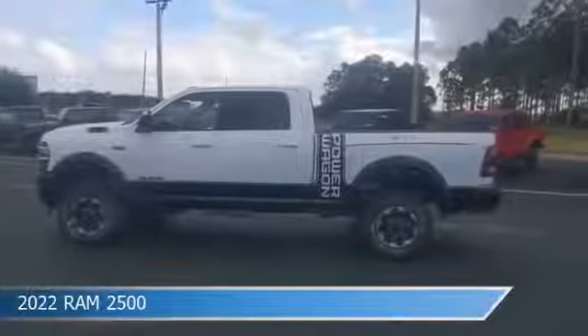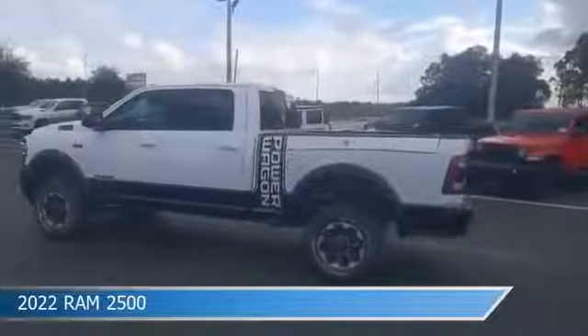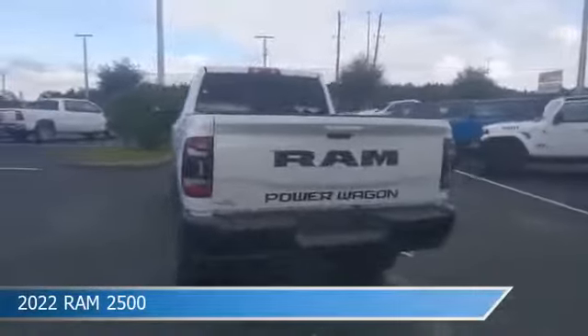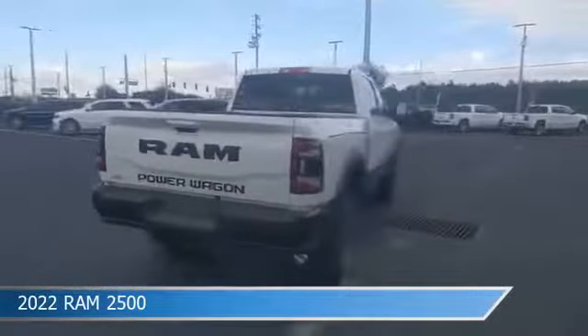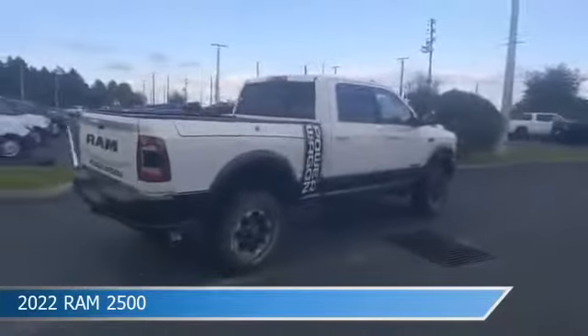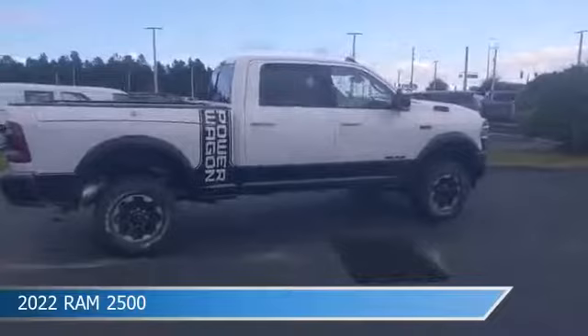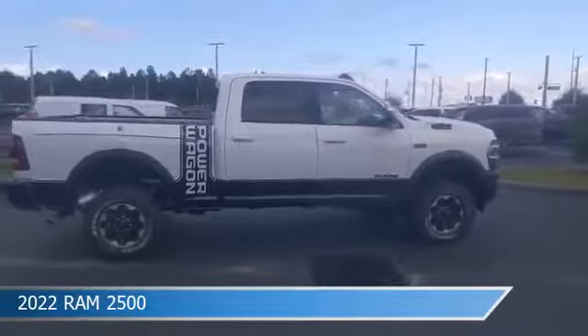Take a look at this 2022 Ram 2500. Equipped with an automatic transmission in bright white clear coat, this truck comes with some great features including adjustable pedals, brake assist, Android Auto, anti-lock brakes, and more. Come in and check it out today.